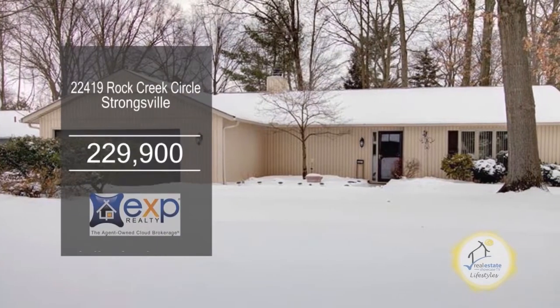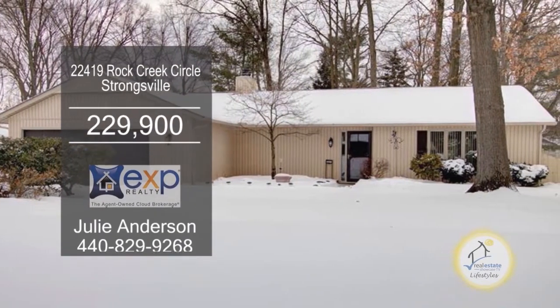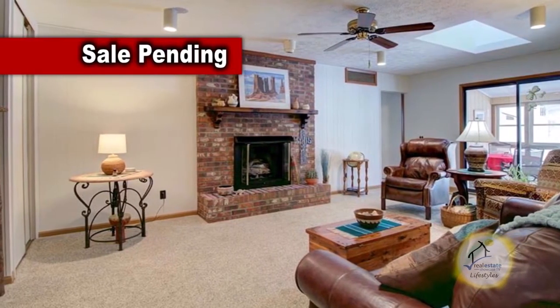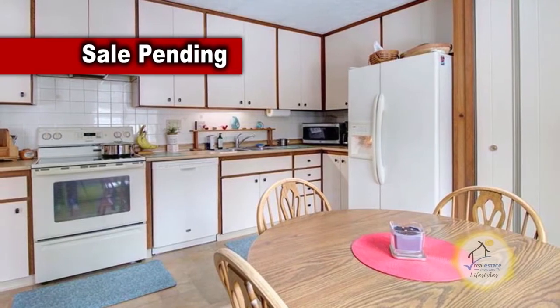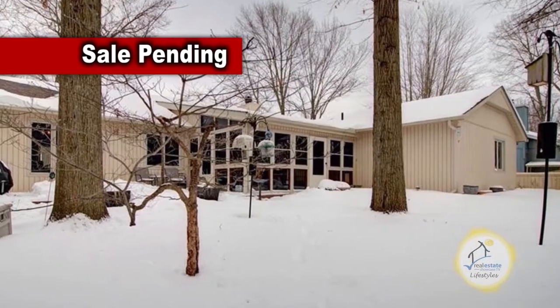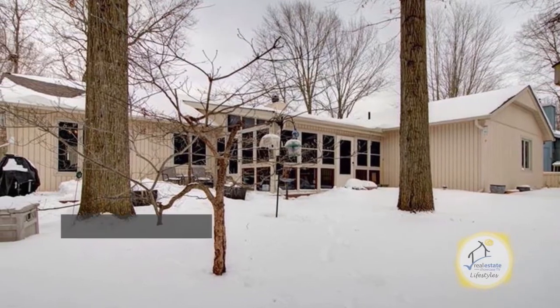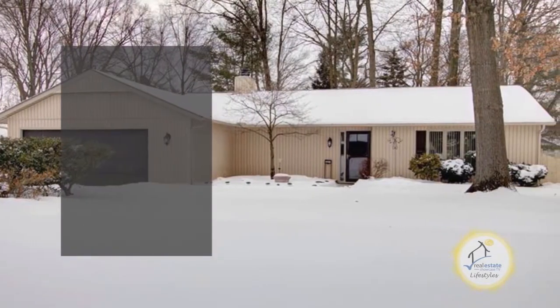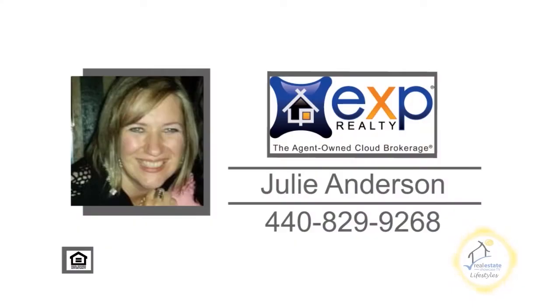This lovely Bob Schmidt Ranch in Strongsville offers three bedrooms and two baths. The large family room is accented with a wood-burning fireplace. The kitchen has ample cabinet and counter space. The Four Seasons Sun Porch overlooks a beautiful yard with a new wooden fence. Community amenities include a pool, clubhouse, and play area for kids. For additional information, contact Julie Anderson.